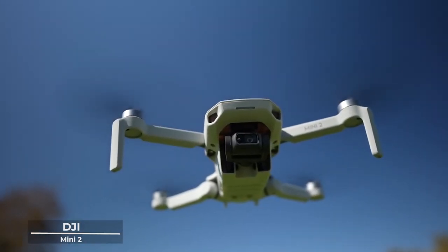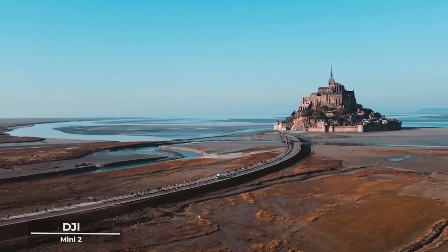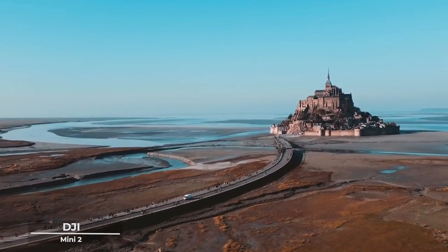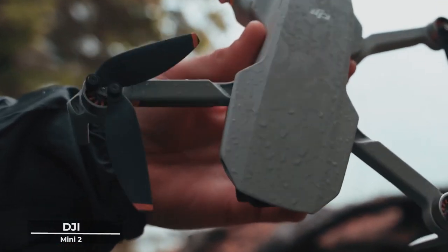That's why it's equipped with a 4K camera that captures every detail with crystal clarity, ensuring that your memories are not just preserved, but immortalized in a frame that does justice to the beauty of the moment.